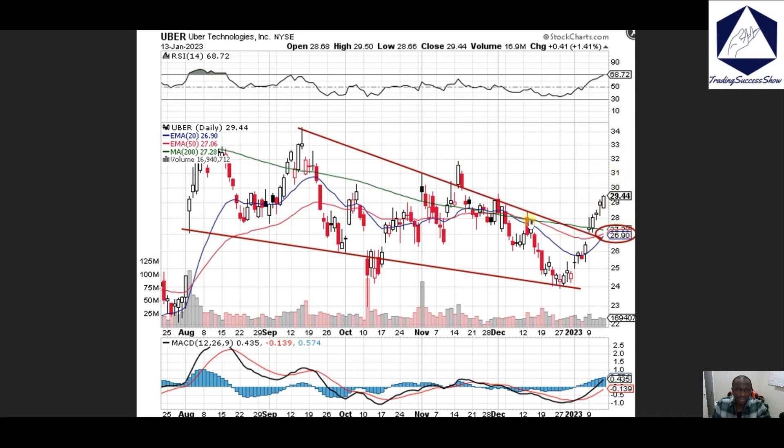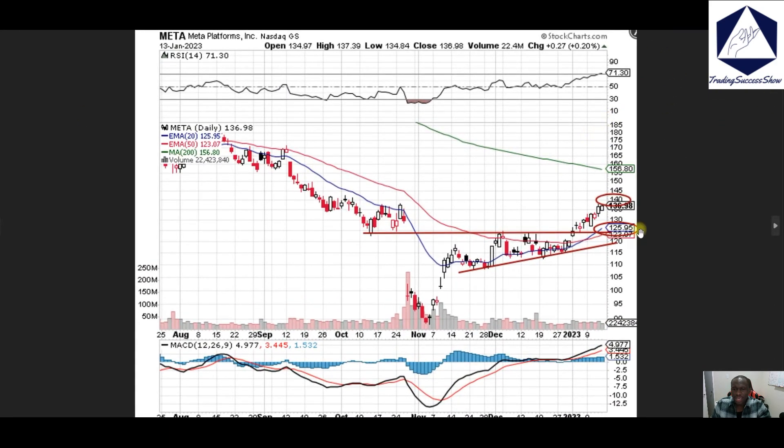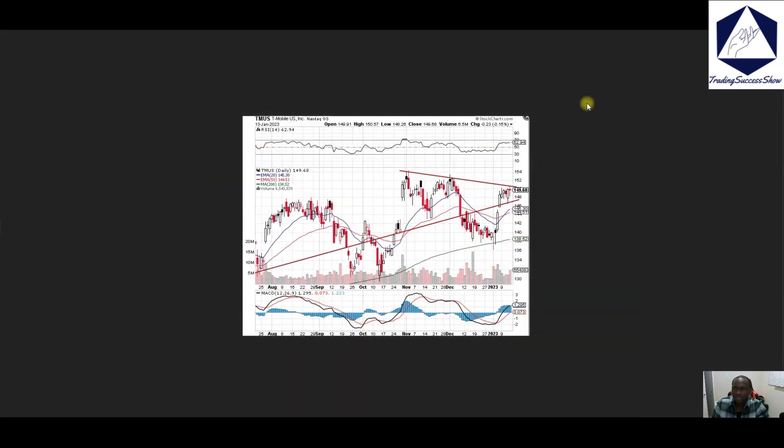Uber — right now we're breaking through the downtrend with room into 30 dollars, so keep an eye out. Meta — we broke through resistance and just continued pushing and creeping to the upside. The next level is going to be 140; if 140 doesn't hold then we'll pull back down to 130 or 125.